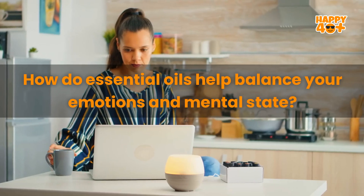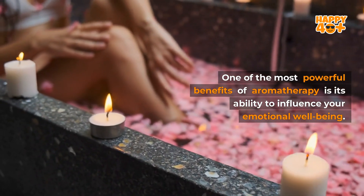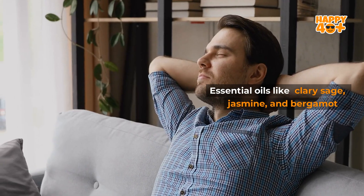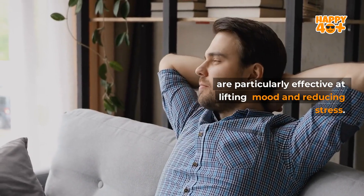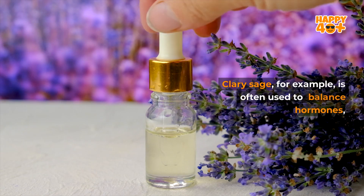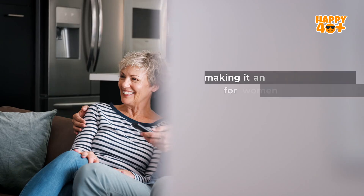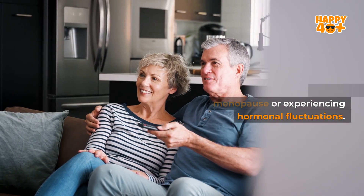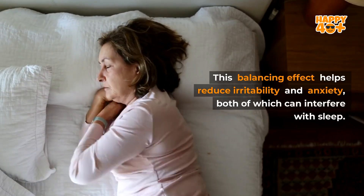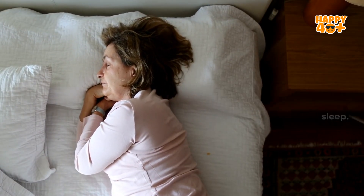How do essential oils help balance your emotions and mental state? One of the most powerful benefits of aromatherapy is its ability to influence your emotional well-being. Essential oils like clary sage, jasmine, and bergamot are particularly effective at lifting mood and reducing stress. Clary sage, for example, is often used to balance hormones, making it an excellent choice for women going through menopause or experiencing hormonal fluctuations. This balancing effect helps reduce irritability and anxiety, both of which can interfere with sleep.